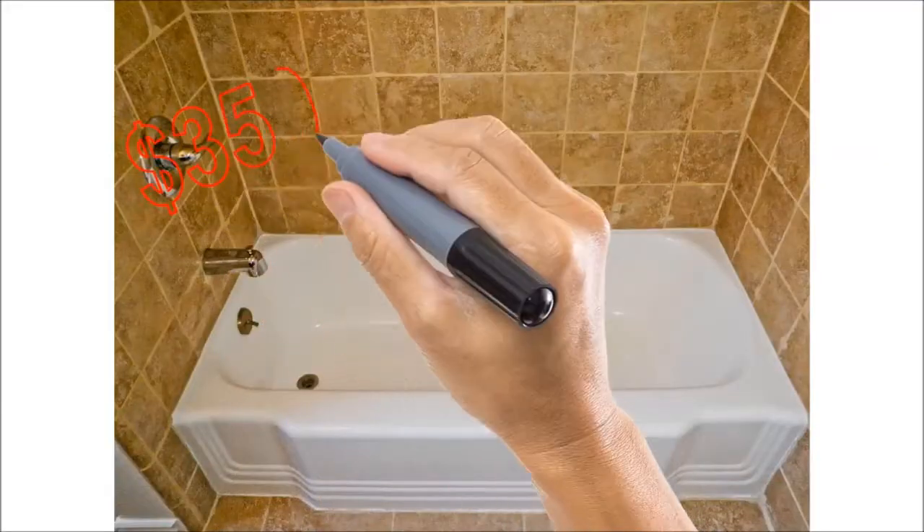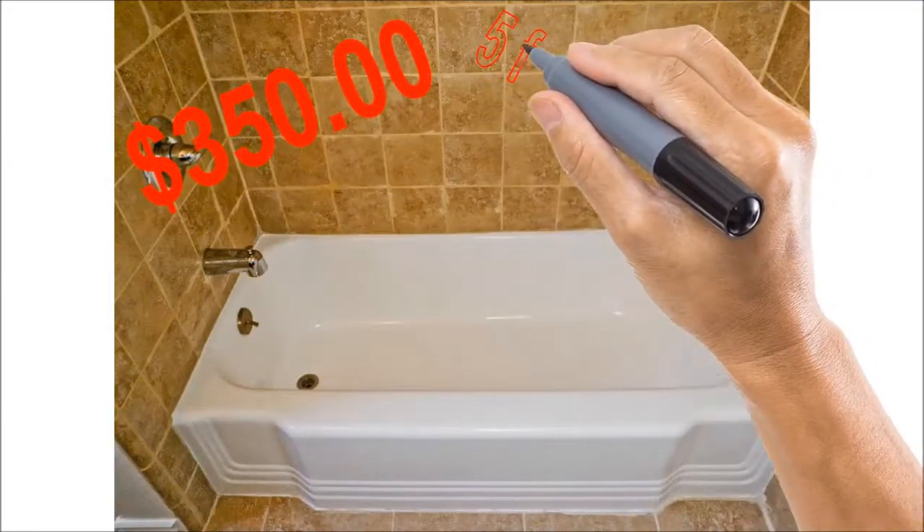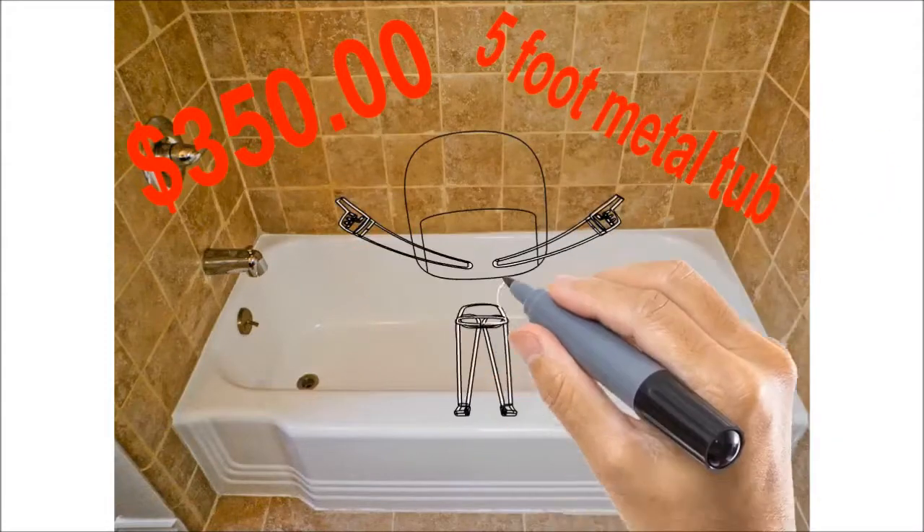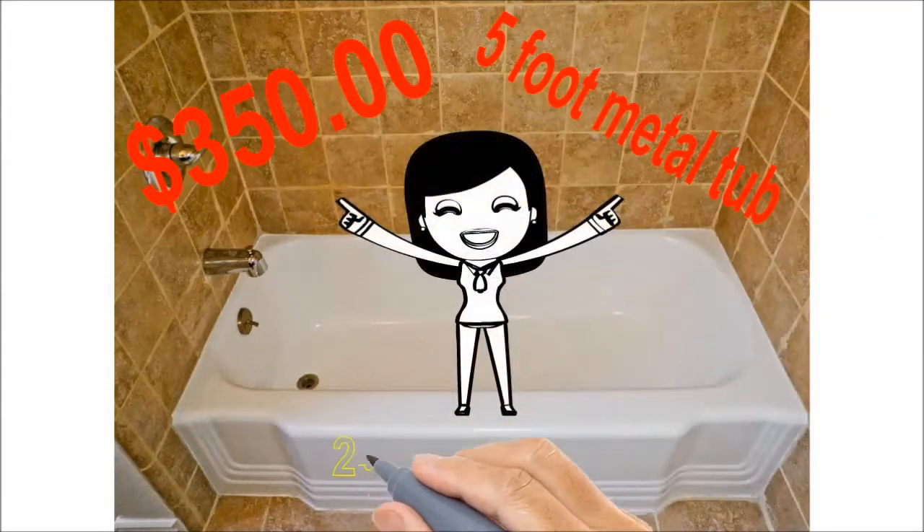All this for only $350 for a standard 5-foot steel tub. Call us today at 250-668-9414.